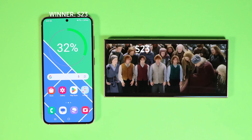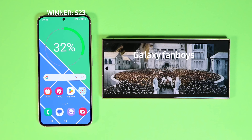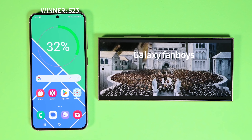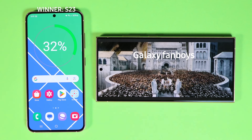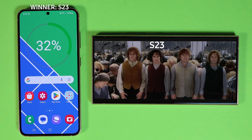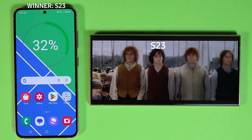Lots of you asked about the standby 5G battery test. To answer your question, I left both phones in the bathroom without a good 5G connection for over 24 hours. By the end of the test, both phones lost the same amount of battery and the difference is still 8%.